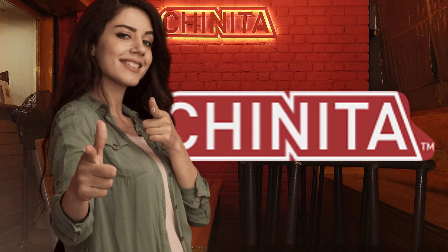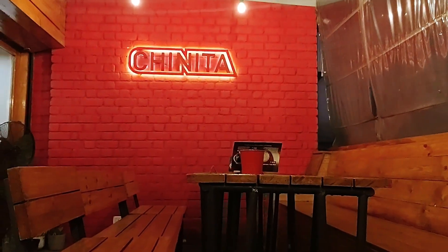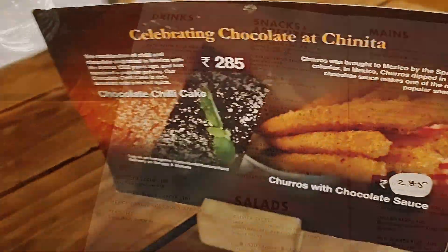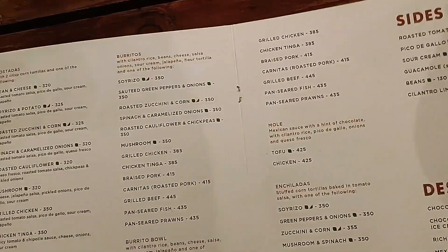Our favorite Mexican restaurant in town and we are visiting them for the first time since the pandemic. Very excited. They are promoting hot chocolate and chocolate cakes. The place looks the same but you can see that the waitstaff has changed. The menu is about the same as before.